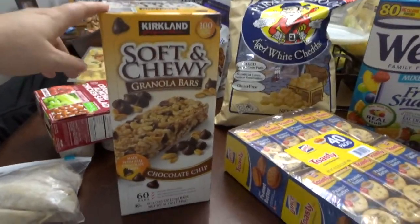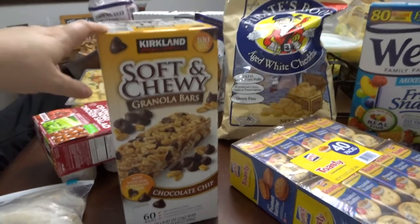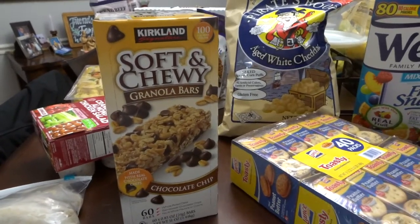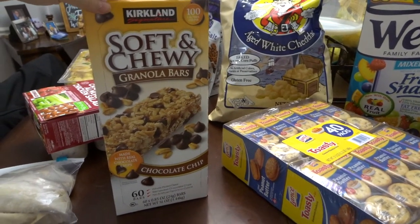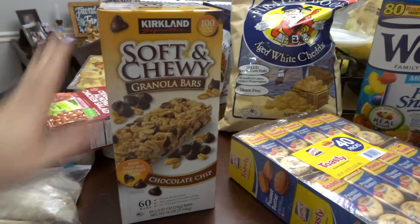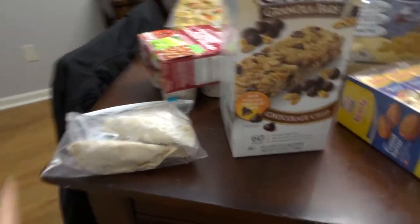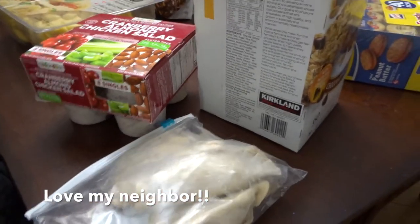I've seen these Kirkland Soft and Chewy granola bars hauled many times and always wanted to try them — everybody has good things to say. They're really comparable to Quaker and I think my son will like them since he loves granola bars. And my neighbor just brought me some homemade empanadas, so that makes everything awesome.